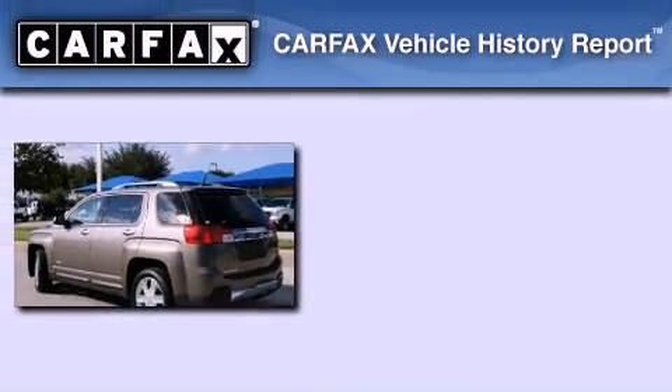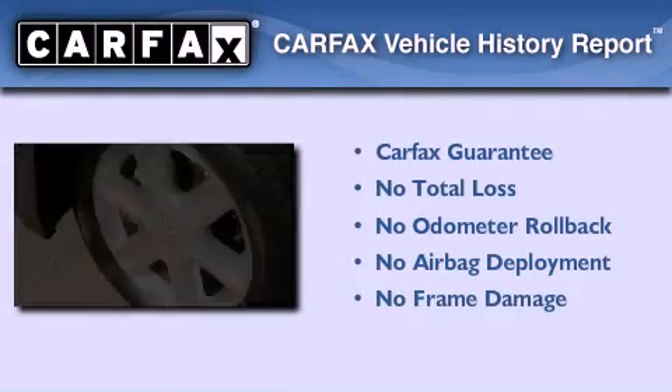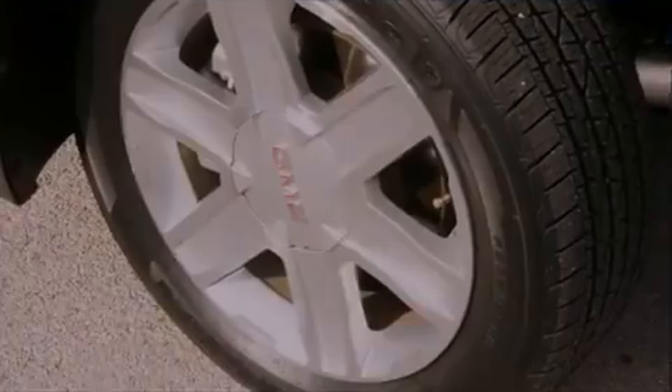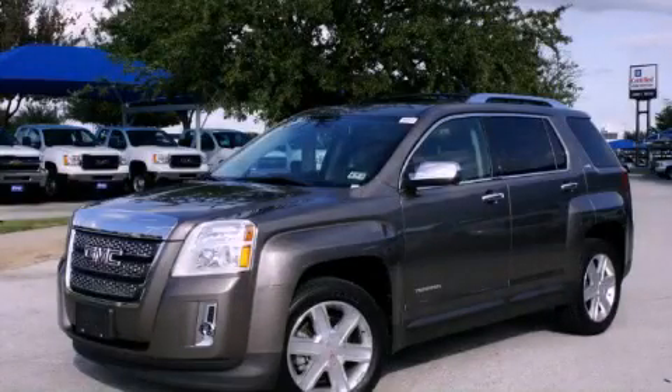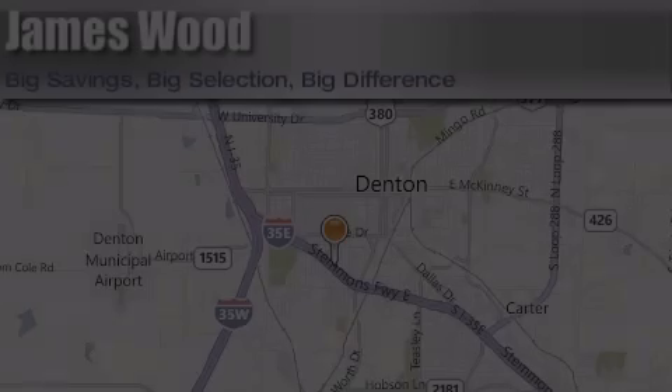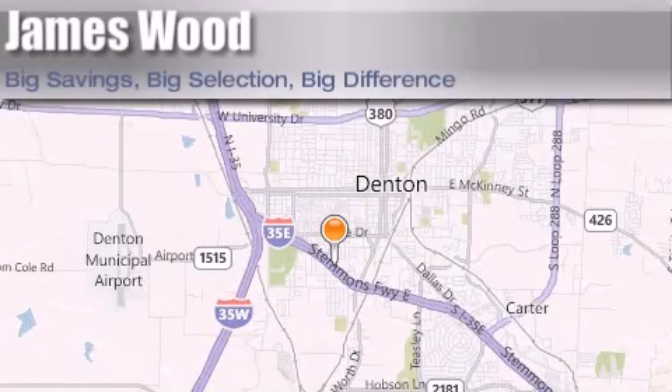Not to mention that this GMC qualifies for the Carfax Buyback Guarantee. Contact us today to schedule your opportunity to see this automobile in person. James Wood Auto Park is located at 3906 Interstate 35E South in Denton. Our goal is to exceed all of your expectations to ensure that you'll return for future visits. Thanks for joining us.